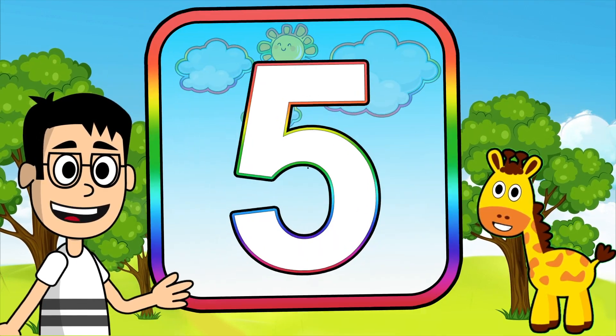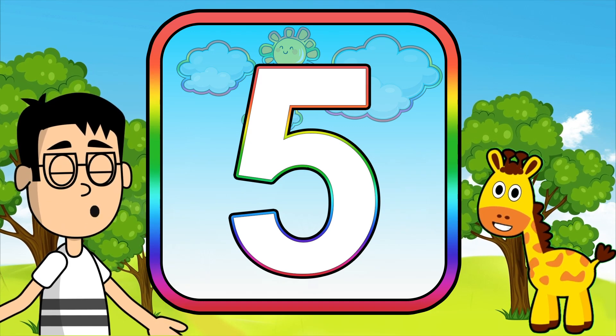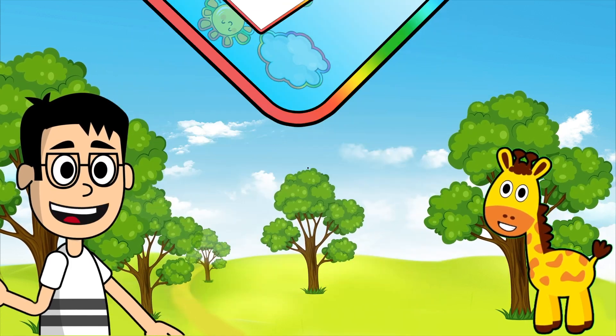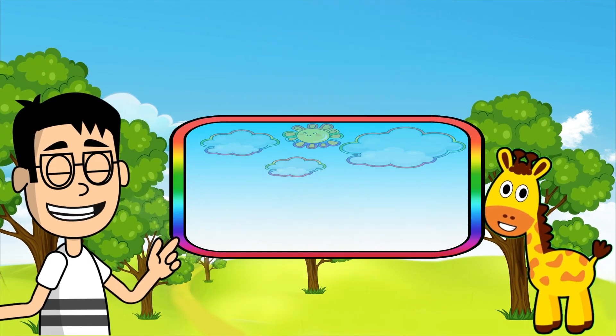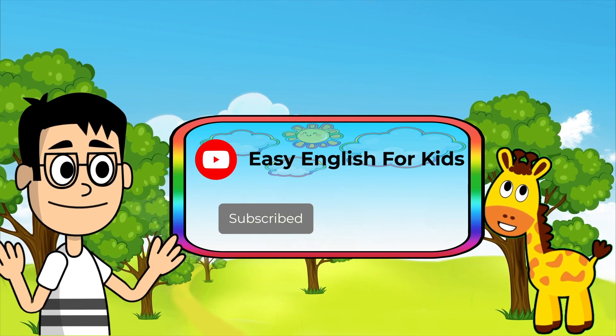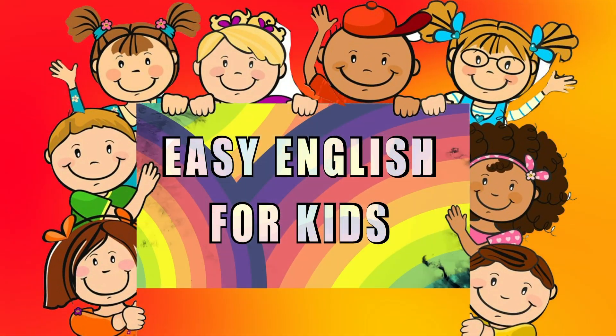Yes kids! Today we learned the number five with you. In order not to forget the words we have learned, you should repeat them a lot. Don't forget to subscribe to the channel and check out our other videos. See you later! Thank you.